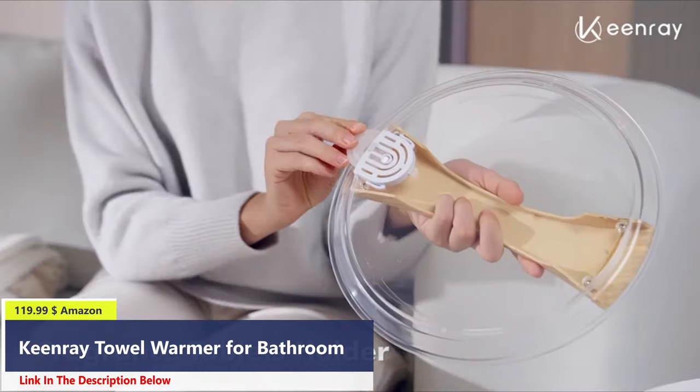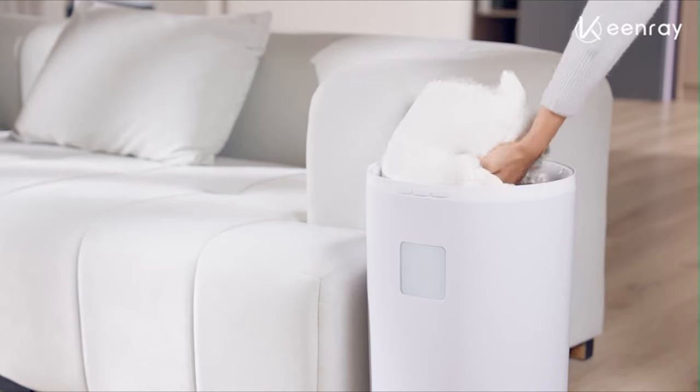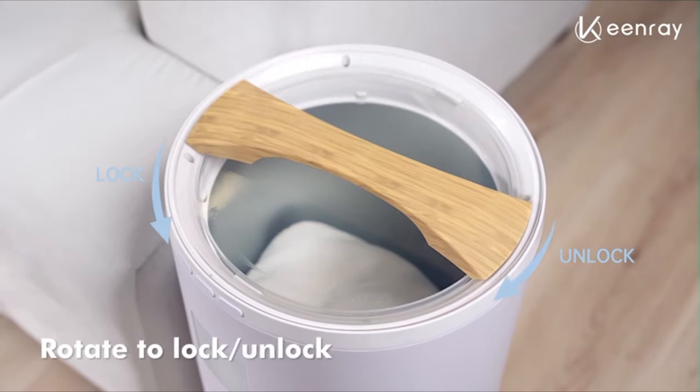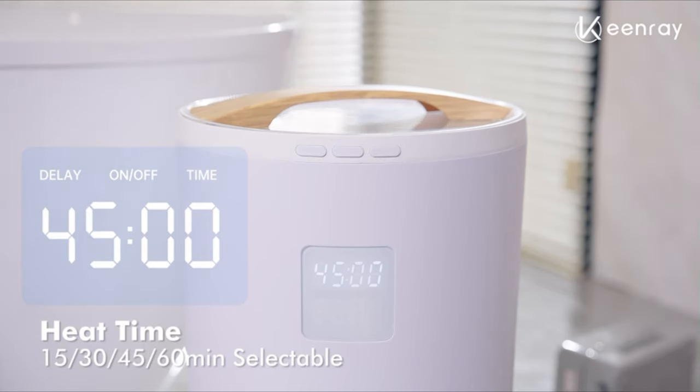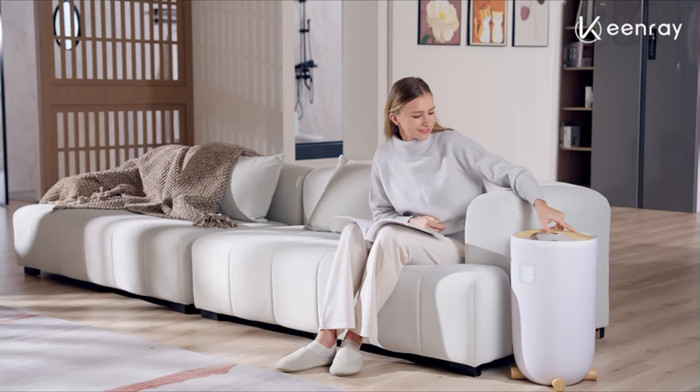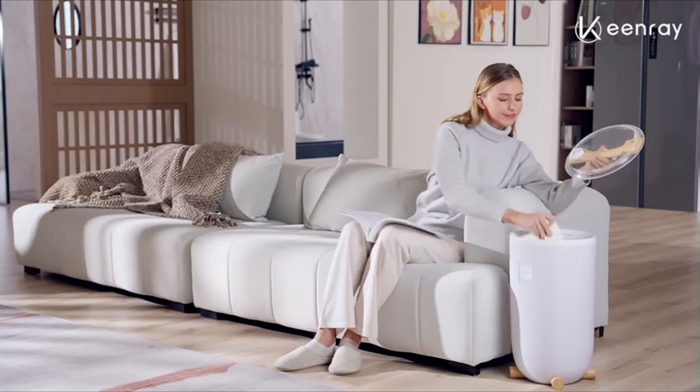Number 4: The Hot Towel Warmer offers rapid heat up in just one minute and reaches high temperature in just six minutes. The towel warmer bucket is set up with a 24-hour delay timer. Always have warm towels ready by using the built-in timer to heat your towels for 15, 30, 45, or 60 minutes before automatically shutting off.